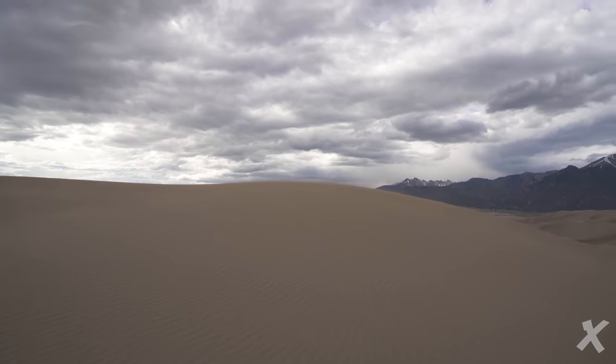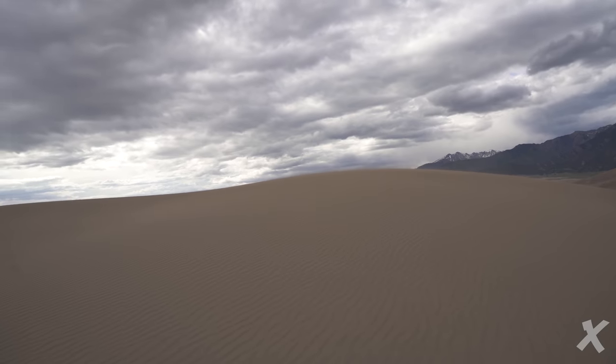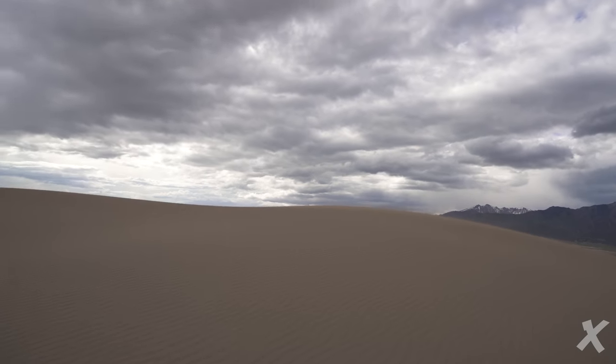Alright folks, this is it. This is what you come here for — you're about to be over the top ridgeline. Best view in all the sand dunes. Not many people get to see this, except for the few, the brave, and the worthy.